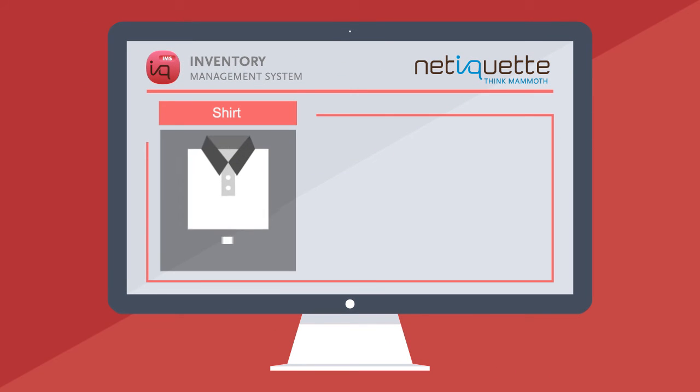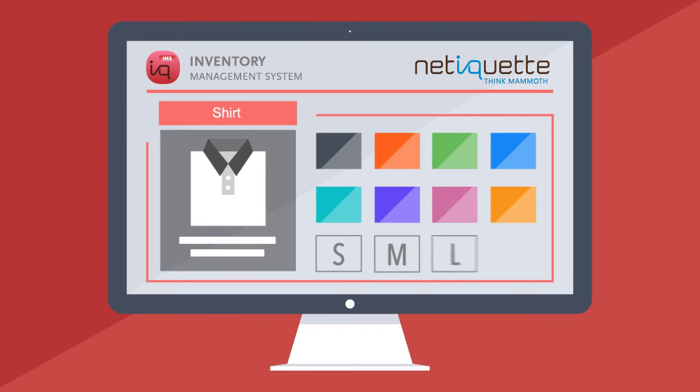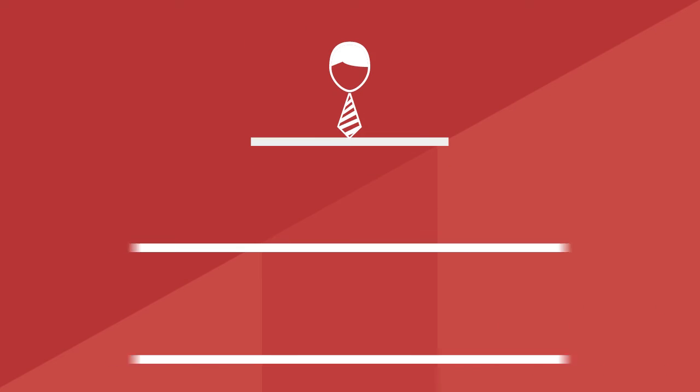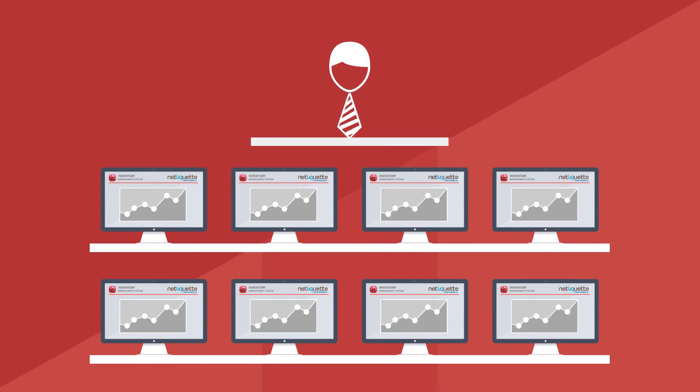Matrix display uses a single article code for the same product in different colors or sizes, all at one glance. Be on top of your business. Give team members controlled access to get the job done, with an audit trail to track and monitor changes.